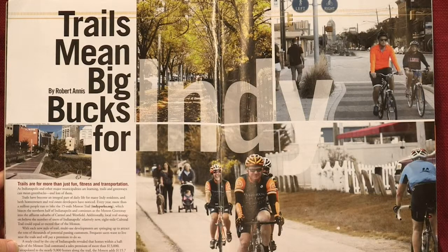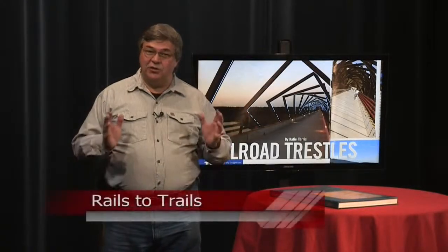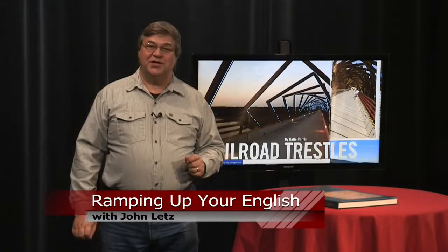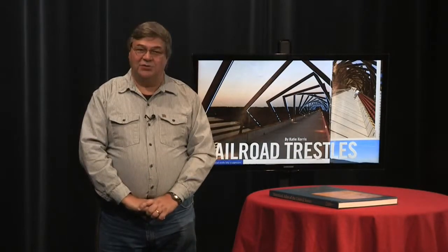Each issue features rail trails throughout the country, as well as maps that can help visitors enjoy them. There are always interesting features, like this one on railroad trestles. To receive the magazine, you must become a member. Millions of people are enjoying healthy lives by getting outside and using these trails. You can contact Rails to Trails at railstotrails.org. You may never get to drive a train, but you can enjoy hiking and biking where the trains used to pass. For Ramping Up Your English, I'm John Letts.